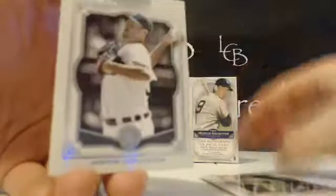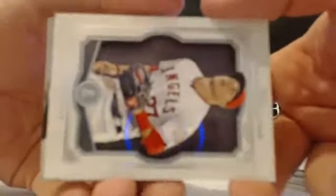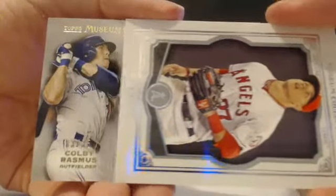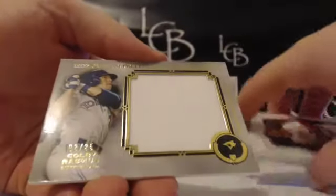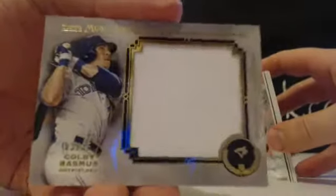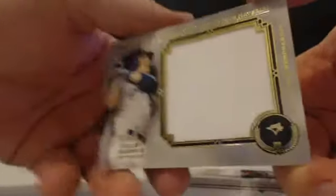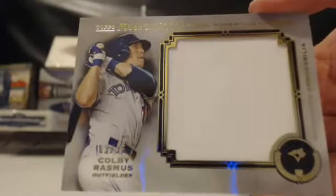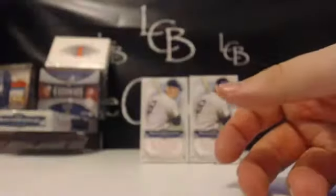Adrian Gonzalez, Kershaw, Verlander, and Trout — we've got a sideways hit. Colby Rasmus momentous material game used memorabilia, 3 out of 35 — another hit for Joe. Joe, you're racking up the hits this break. Rasmus out of 35, momentous material.